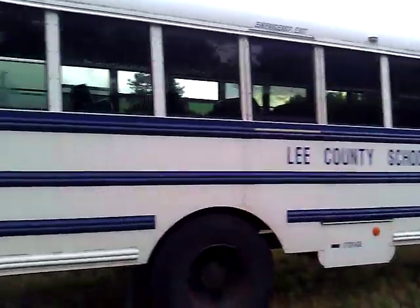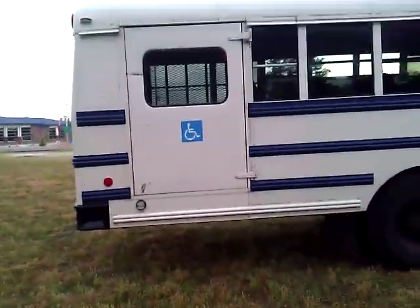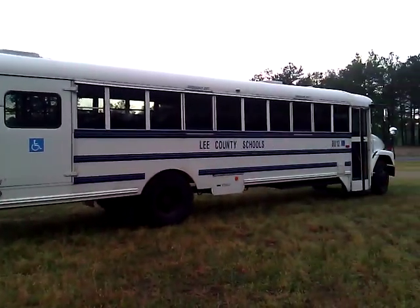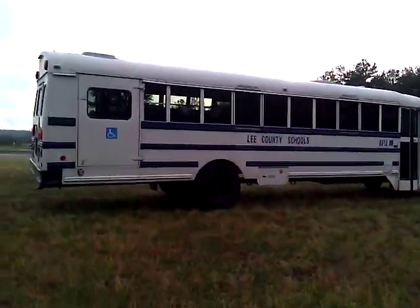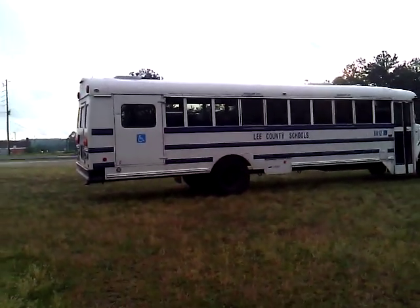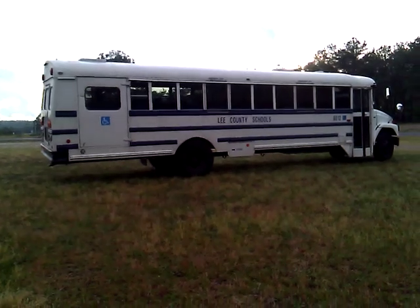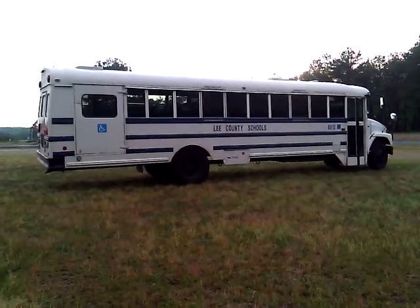You'll notice it's got a little low-profile strobe on top of it. Let me get a real far-back shot — yeah, you can see it right there in the center: low-profile strobe. Good-looking bus.